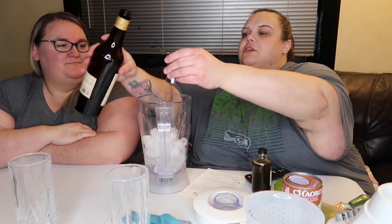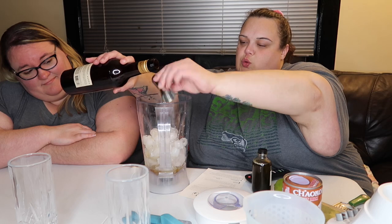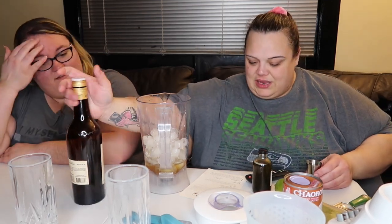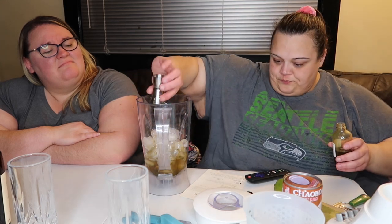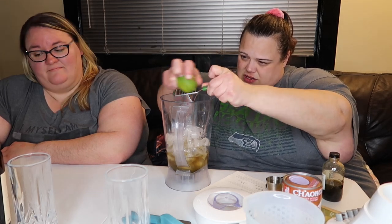We're going to do three ounces of rum for a double. Then two ounces of matcha syrup — ingredients are cane sugar, filtered water, jade leaf organic Japanese matcha green tea powder, and citric acid. That's a lot to say. One, two ounces of matcha syrup. We need a half ounce of lime juice — which is a full ounce for a double. I'm actually going to do some zest in here with my microplane because I want that extra limey flavor.